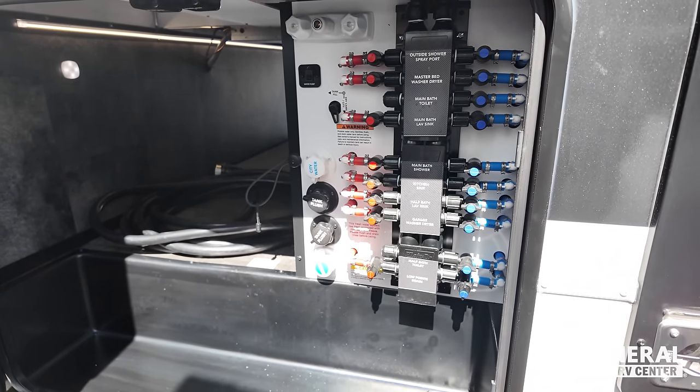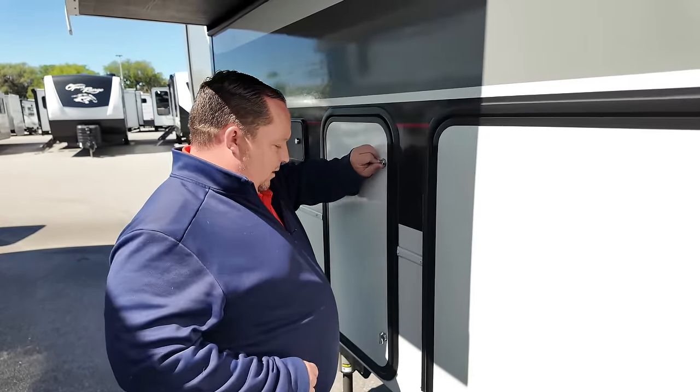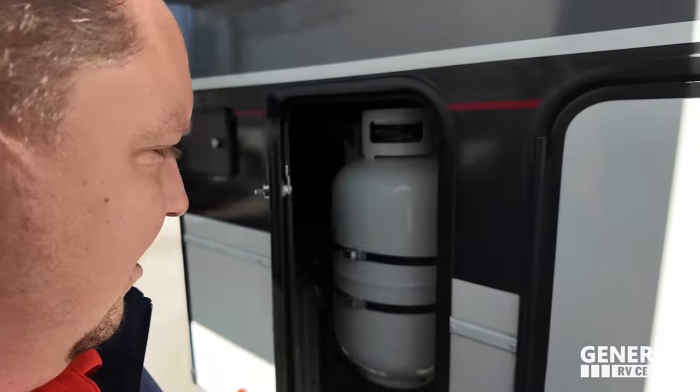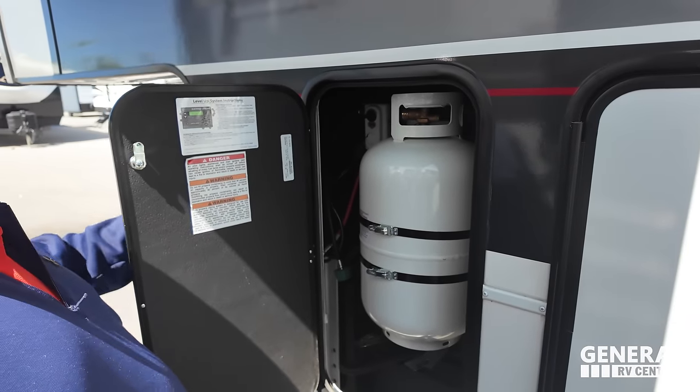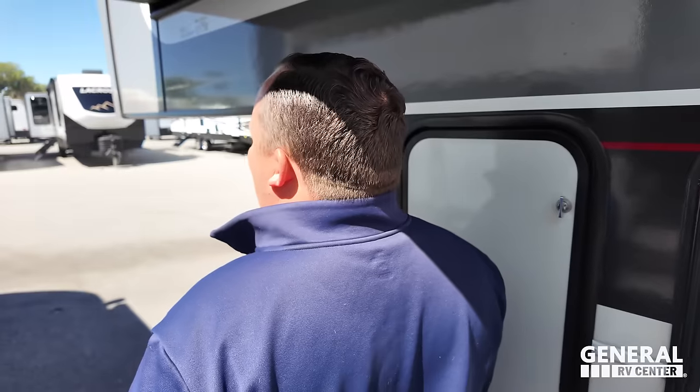Coax power on the outside on the other side of that storage. Propane tank and then here is your auto-leveling system. The outside of this unit looks great, but the inside looks even better - come on, let's take a look.